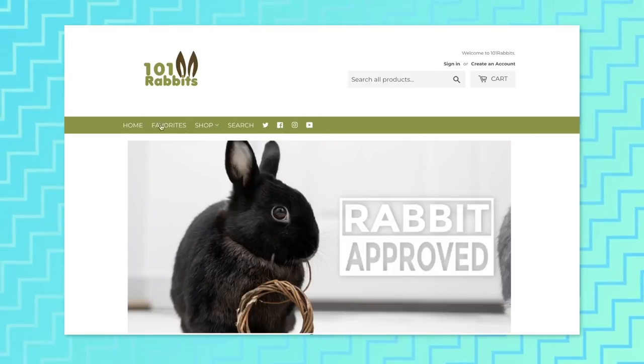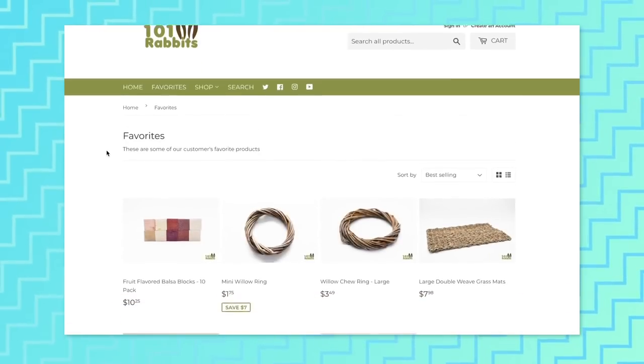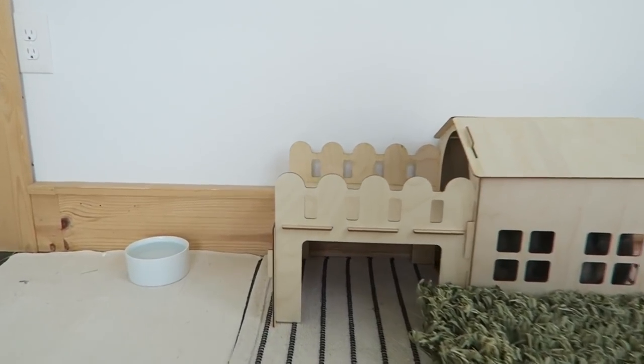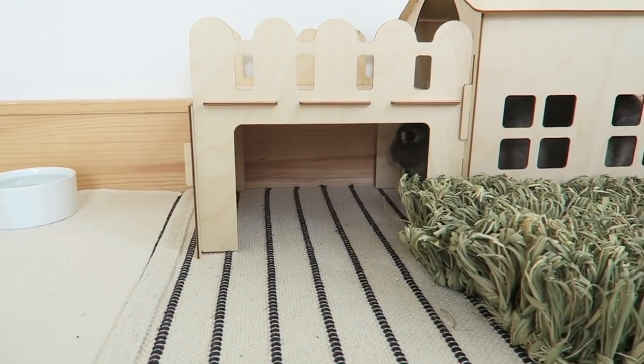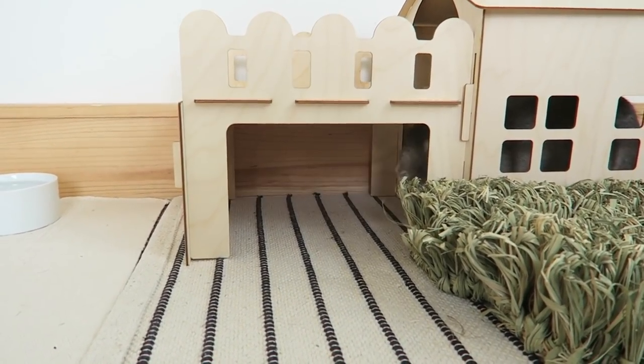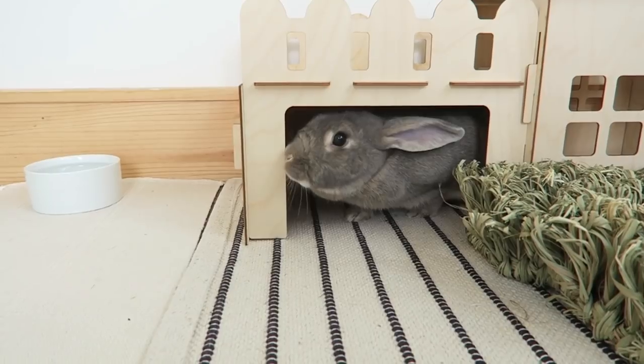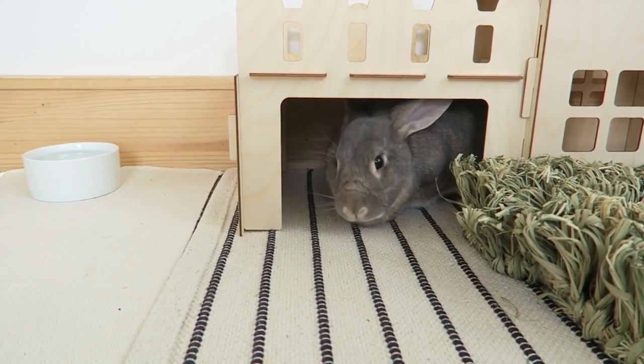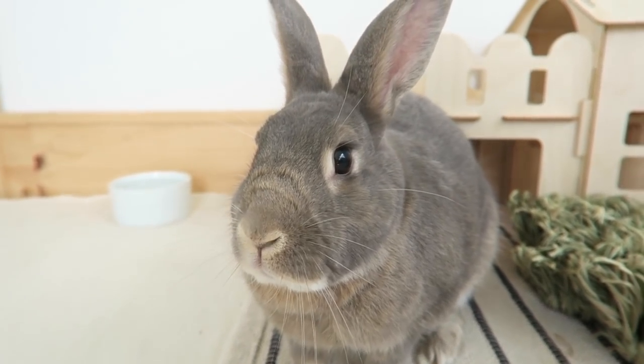I hope you guys enjoyed — don't forget to check out my shop if you like any of these products. Oh, there he goes! You can see he fits in this one pretty well, but if he was any bigger I don't know how much he'd fit.